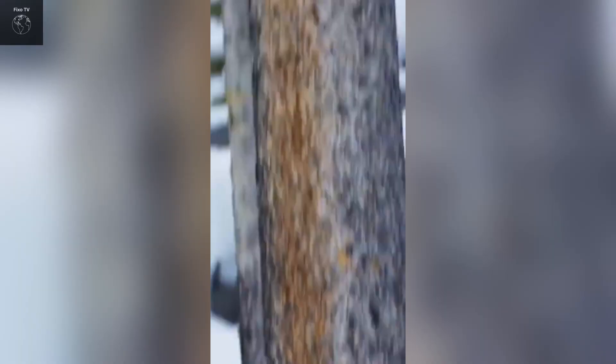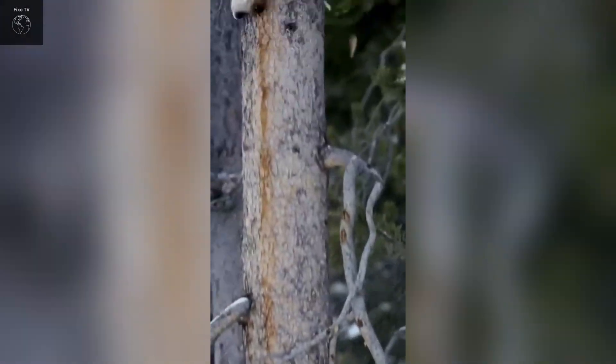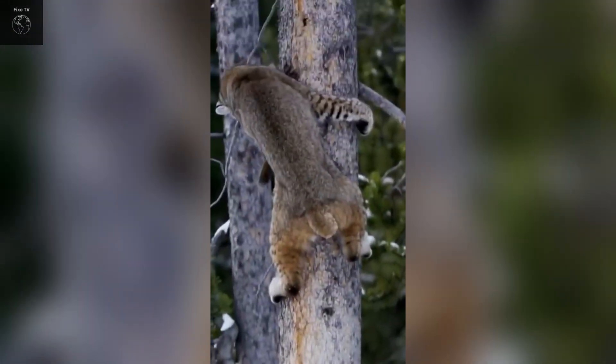The bobcat is highly adaptable, living in various environments such as forests, deserts, mountainous regions, and even near urban areas.